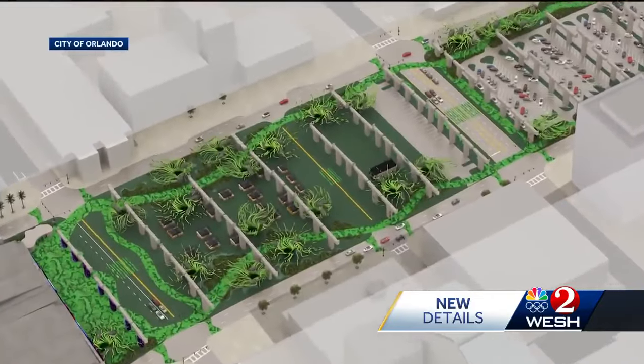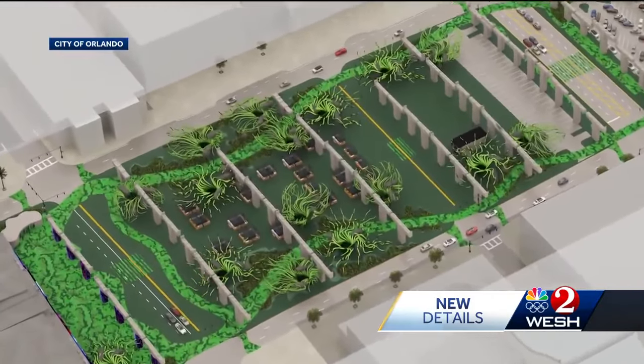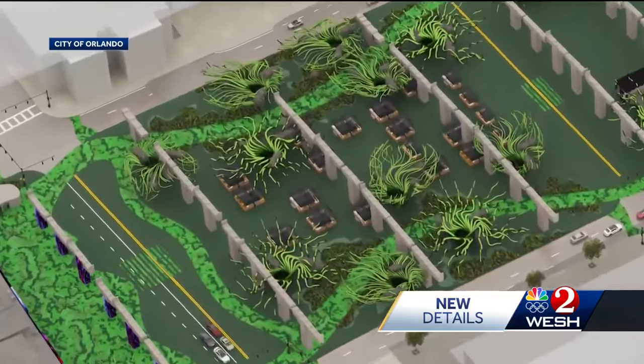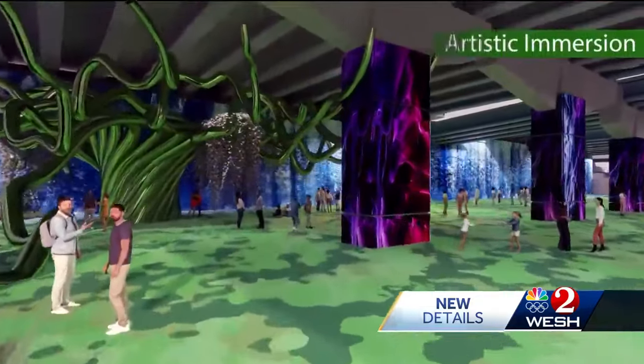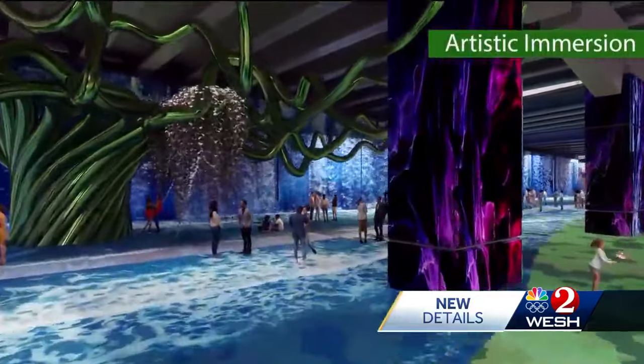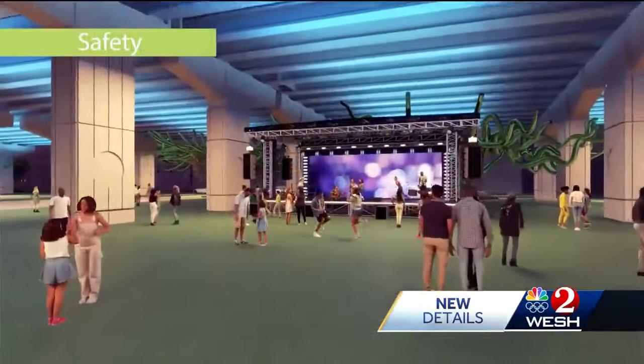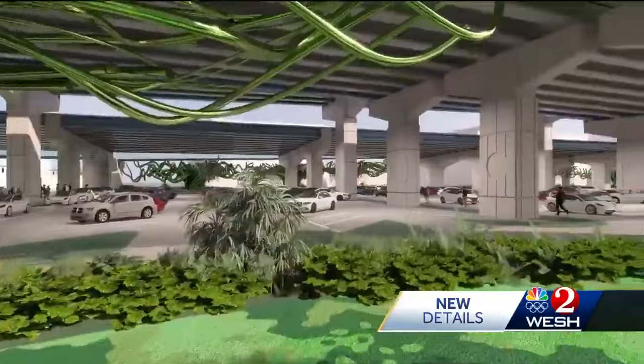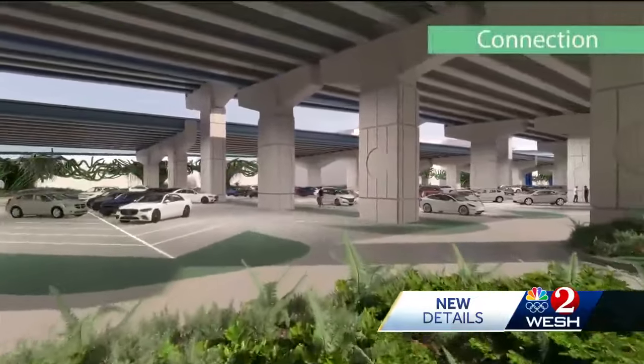However, Orlando says it's prime real estate — an empty slate ripe to build an urban oasis, complete with sophisticated projector shows that change with the mood and seasons. An area built to host festivals and concerts, and a transportation hub for buses, bike trails, and ride-share parking.